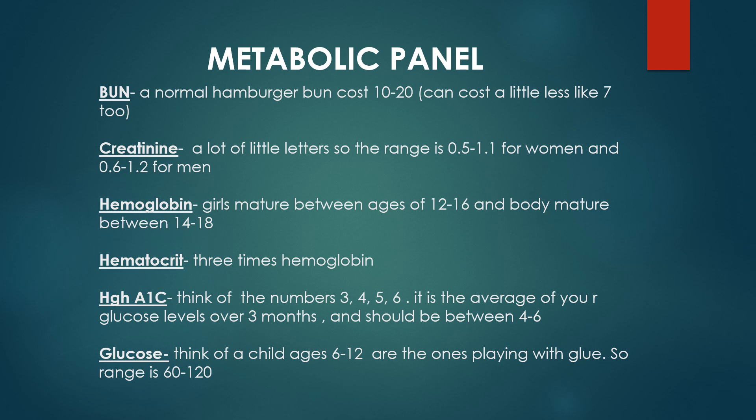The next one is glucose. Think of glue — who plays with glue? Kids, kids between 6 to 12 years old. So you're going to think of 60 to 120 — just take 6 to 12 and add a zero, giving you 60 to 120.